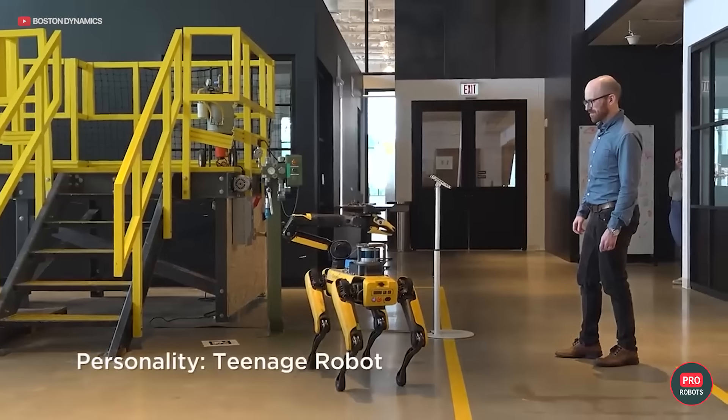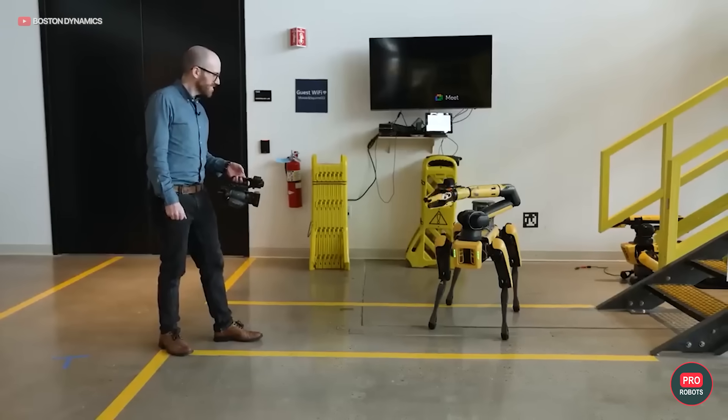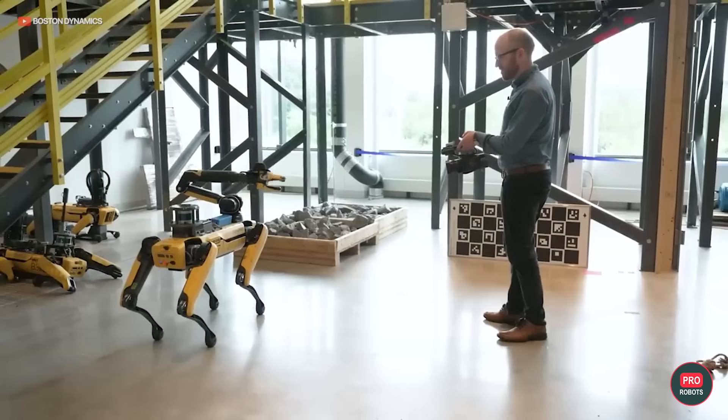In the U.S., Boston Dynamics engineers taught Spot how to conduct dialogue with visitors during tours of the company's lab. They used a combination of a visual Q&A model and a little language model called ChatGPT, plus other technologies like speech-to-text and text-to-speech. They also created multiple personalities for the robot: a Shakespeare-era tour guide, a teenage girl, and a sarcastic Josh. As a result, the robot could not only narrate material but also answer visitors' questions, including unexpected ones.